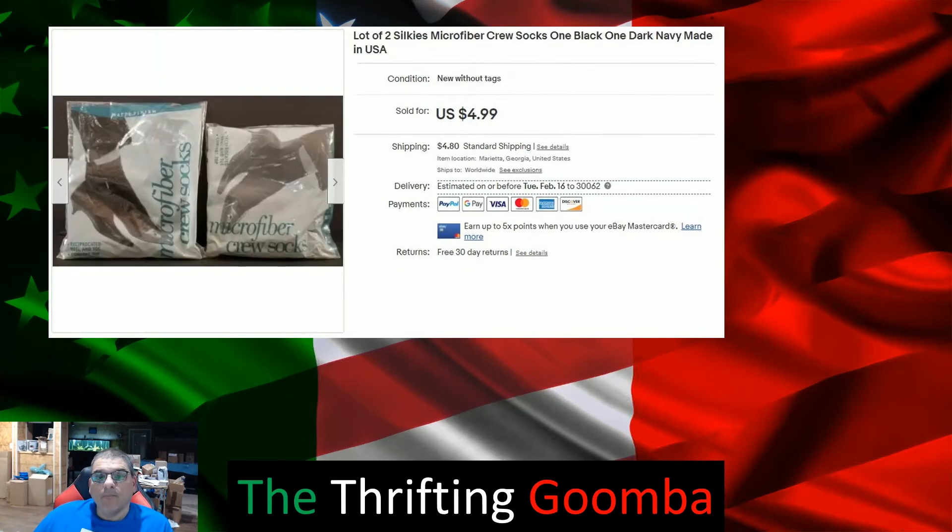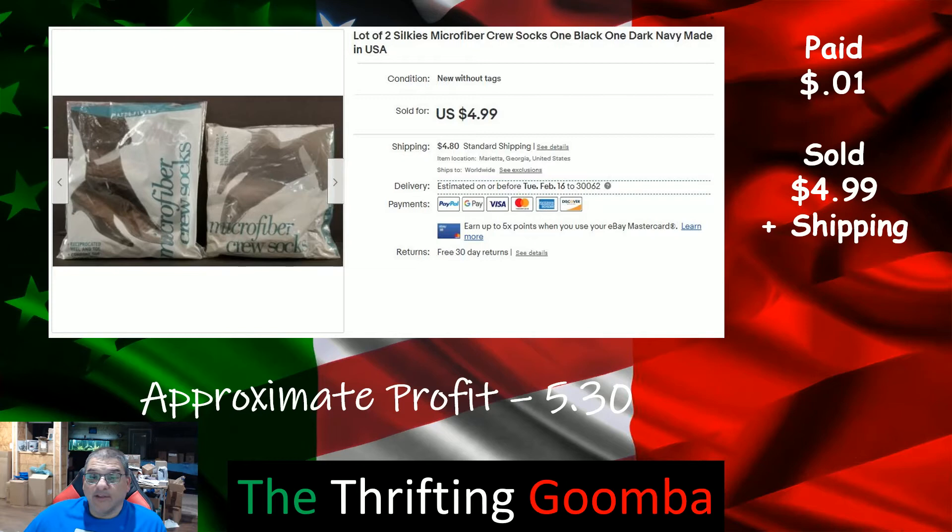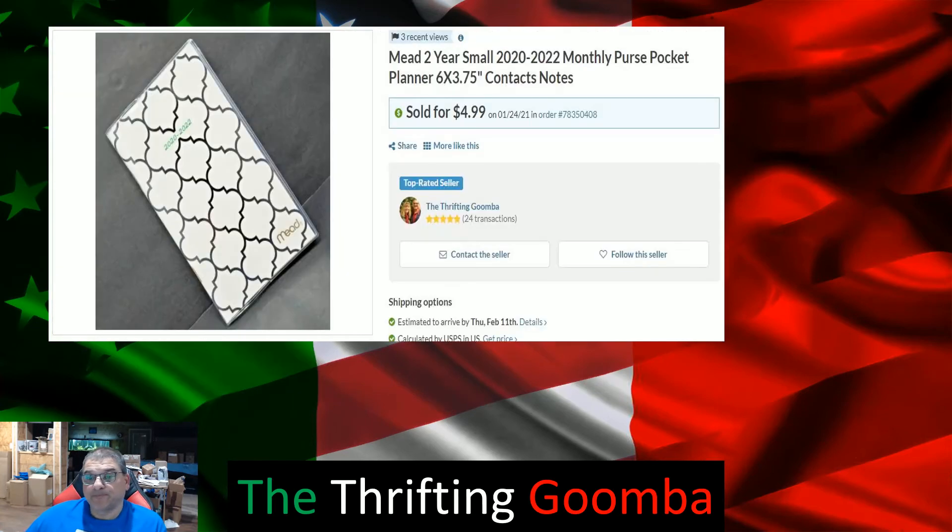These are called Silkies — microfiber socks. My wife had them sitting around and said why don't you go ahead and dump them. I said I'm not gonna dump them, I'm gonna sell them. I basically had zero cost into them — put a penny just to make my math simple on my spreadsheet. Sold for $4.99 plus shipping, made $5.30 for a product that was free.